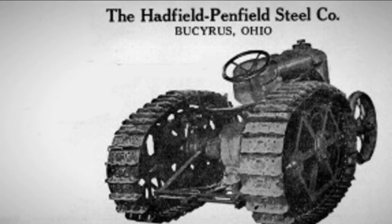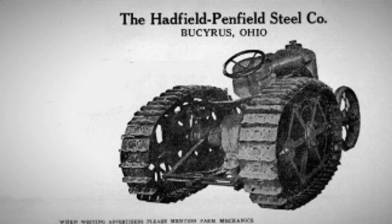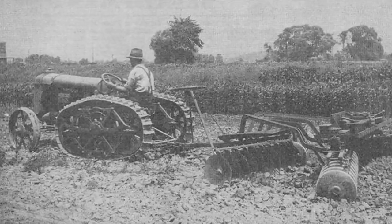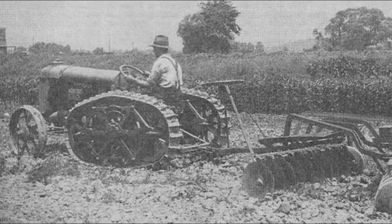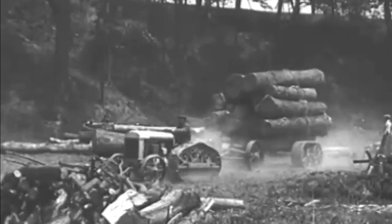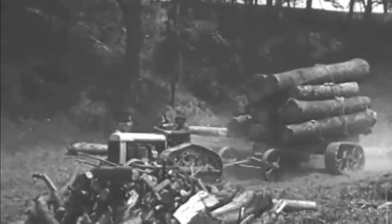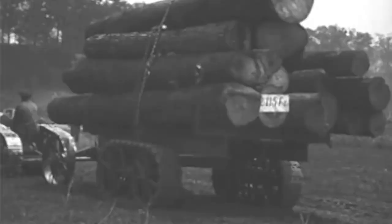The Hadfield Penfield was particularly well known for producing the rigid rail track system that could be attached to an existing Fordson tractor, turning it into a crawler tractor and increasing its drawbar pull from 50 to 100 percent. After that, the Fordson could pull three 14-inch bottom plows, one eight-foot road grader weighing 3,000 pounds, or one Miami trailer.